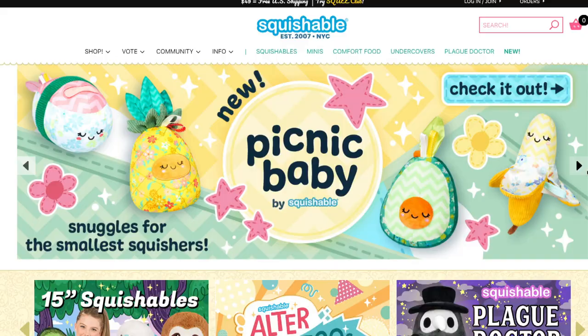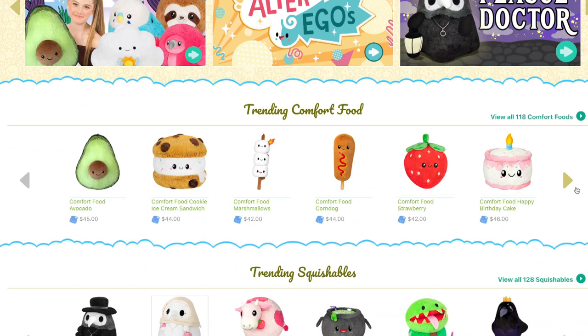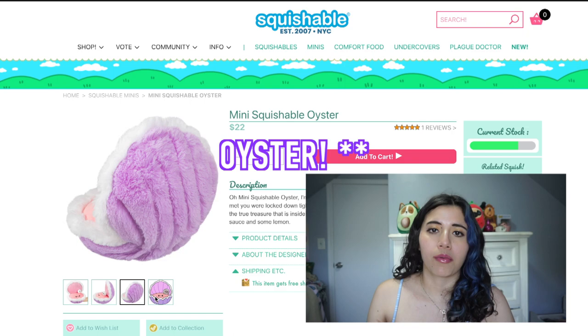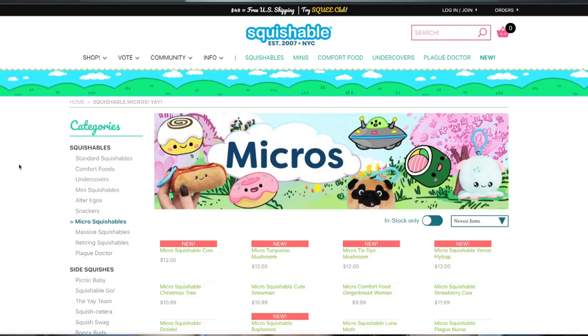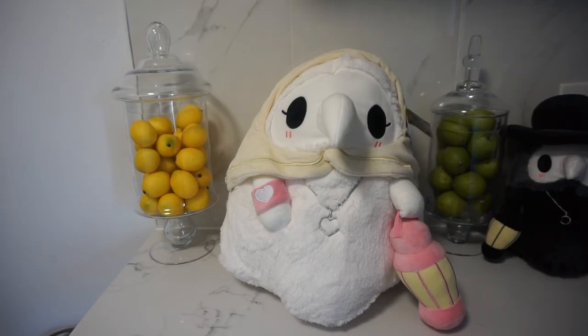Squishables was founded in 2007 and has its headquarters in New York City in SoHo. These are very cute — the shape of the stuffed animal always correlates to what it is. So if it's a Christmas tree, it's going to be shaped like a Christmas tree; if it's a beautiful seashell like this one, it's going to be shaped like that. One of the most popular items is the Plague Doctor and the Plague Nurse — I have both of them. They come in a variety of different sizes: minis, micro minis, and super large ones that can retail for $200 or more.